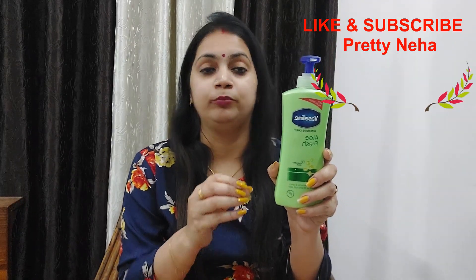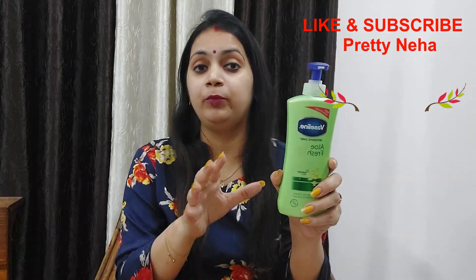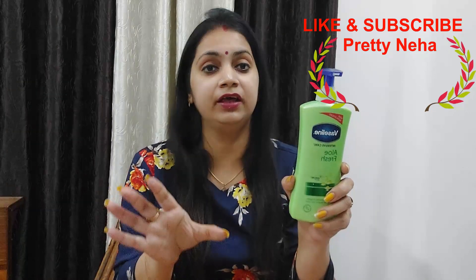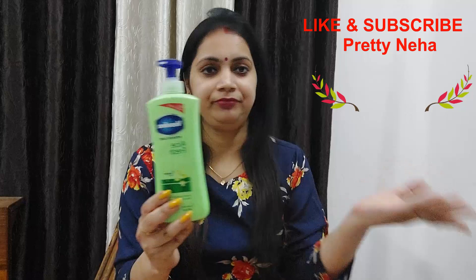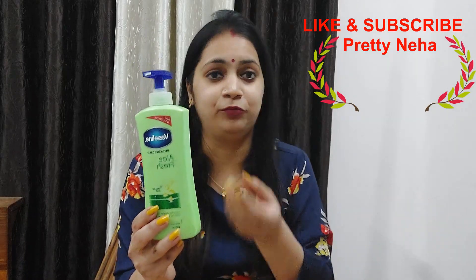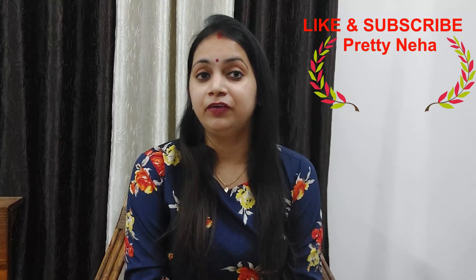This is the best lotion for summers and it is yellow-based. If you like your skin to be well-moisturized, you can use it. This is the best lotion — I highly recommend you try it.